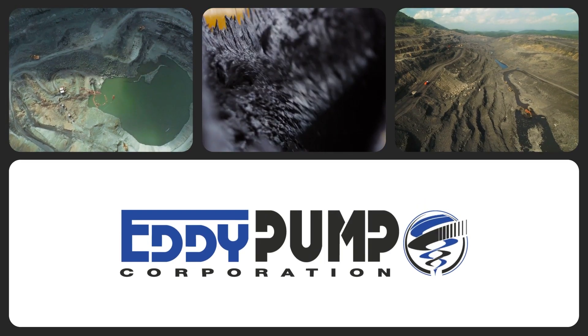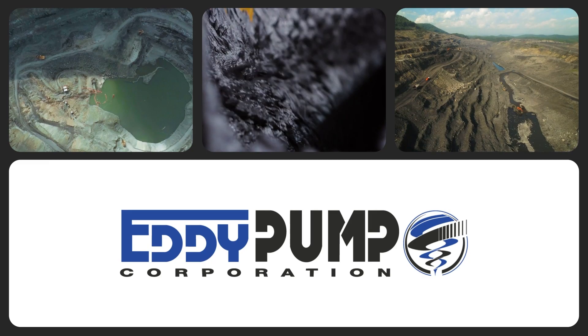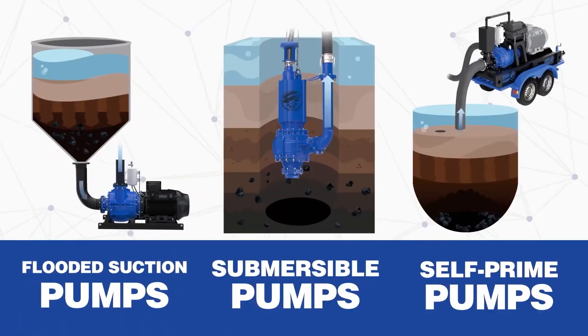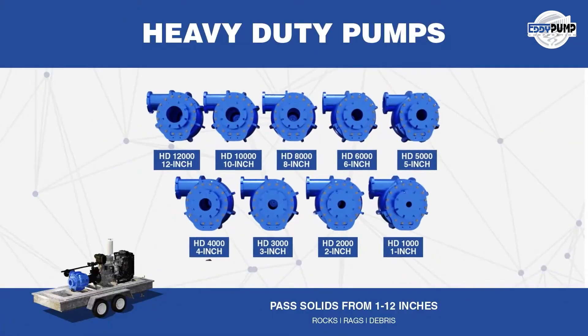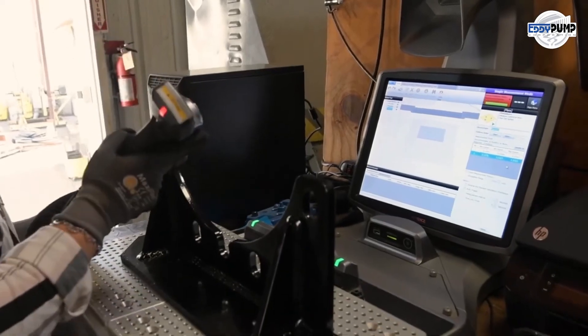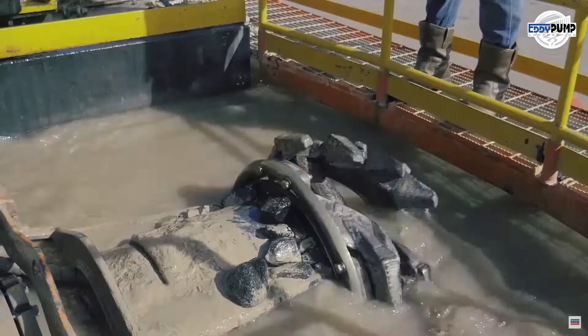Welcome to the world of silver mining where the Eddy pump is a shining star. With its exceptional capabilities and revolutionary technology, it's transforming silver mining. Let's explore how this efficient partner optimizes silver extraction and environmental responsibility.